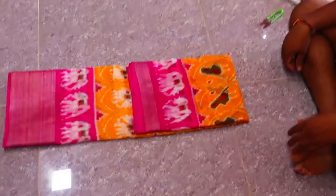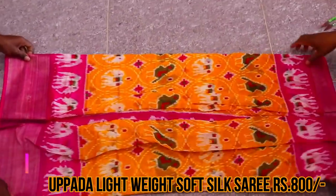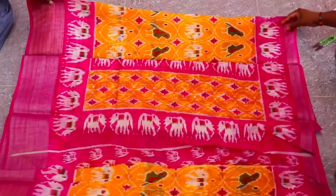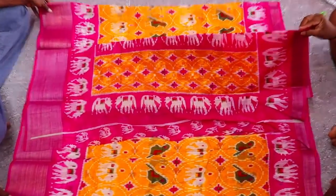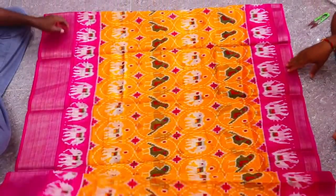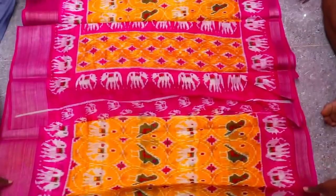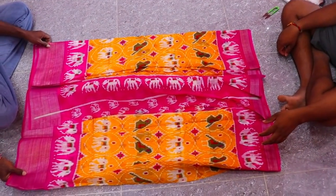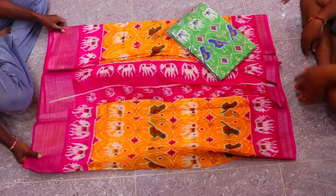Next saree — looking at it, this is a Pochampalli-style saree. It is a light weight, soft silk saree. The price is 800 rupees. It looks like a Pochampalli because of the Pochampalli print. The color is mustard yellow with a pink color combination — very nice print.